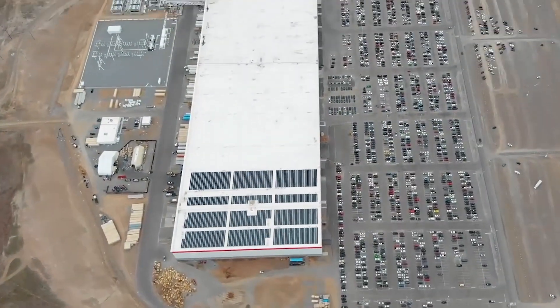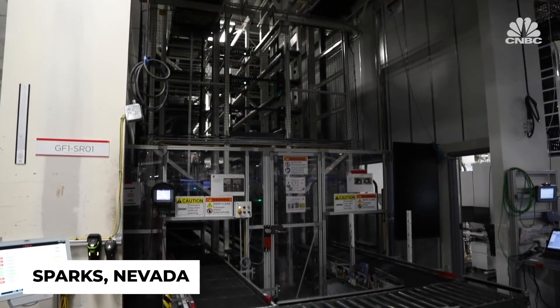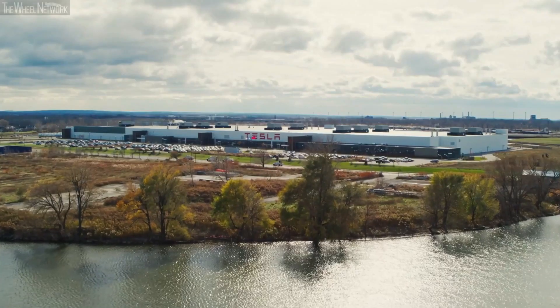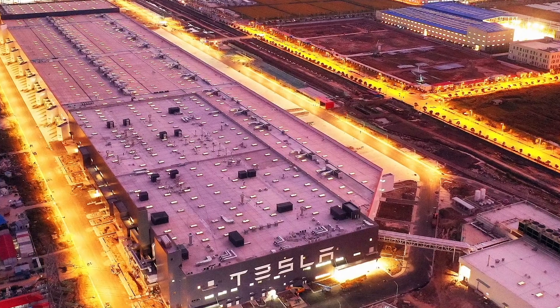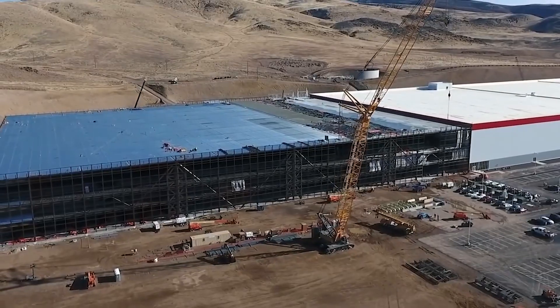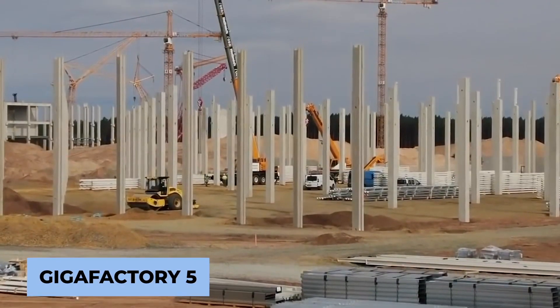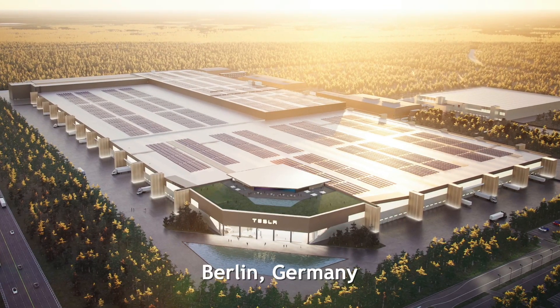The first ever gigafactory was located in Sparks, Nevada, where it still serves as the primary facility behind the Tesla machine. The second was erected a few years later in Buffalo, New York, and a third is currently under construction in Shanghai, China. The Texas Gigafactory has been designated Gigafactory 5, and there is still a forthcoming number 4 planned for somewhere in Europe.